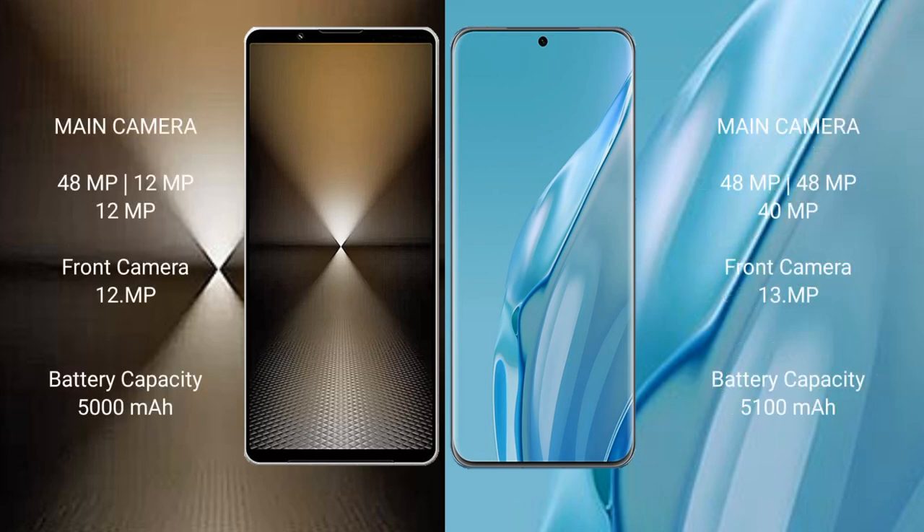Sony Xperia 1 Mark 6 rear has a triple camera setup: 48MP plus 12MP plus 12MP, and front camera 12MP. Huawei P60R rear has a triple camera setup: 48MP plus 48MP plus 40MP, and front camera 13MP.